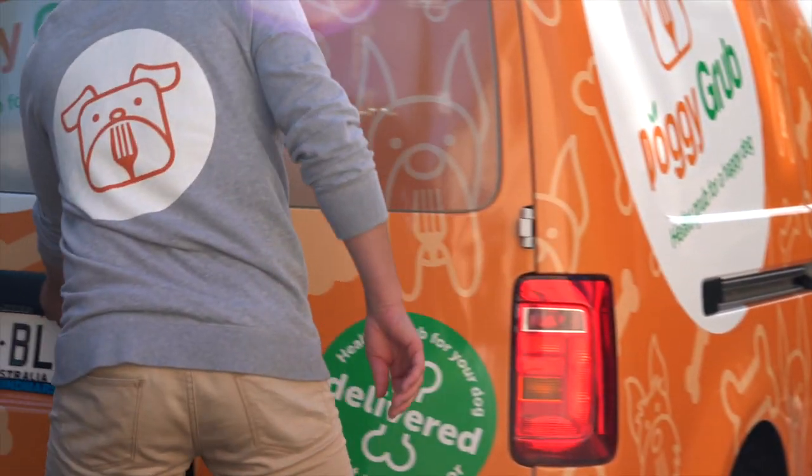Doggy Grub is the best food Tommy's ever had. He's a happy and healthy puppy. We know what he's eating, and it's great to support a South Australian business as well.